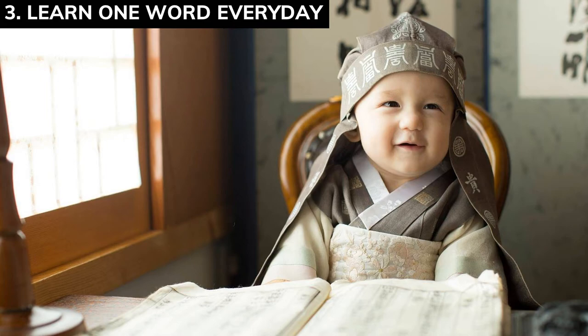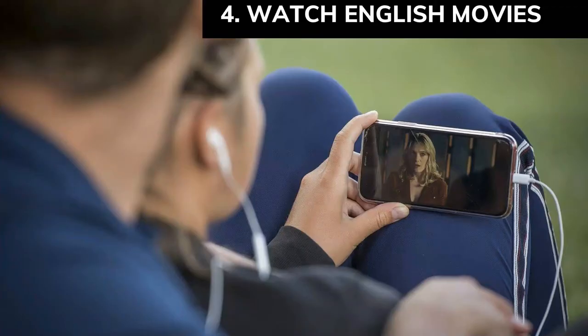Number four: watch English movies. Watch movies with English subtitles, go on YouTube to watch English programs to help you build your diction and add words to your vocabulary. The more you watch movies, the more you understand words you can use. It could be YouTube videos, TV shows, radio programs, or audio books — whatever it is, if they're speaking English, follow along to learn bit by bit.